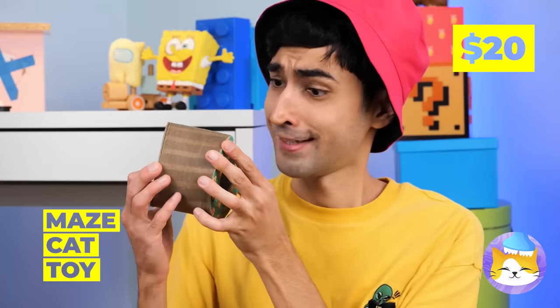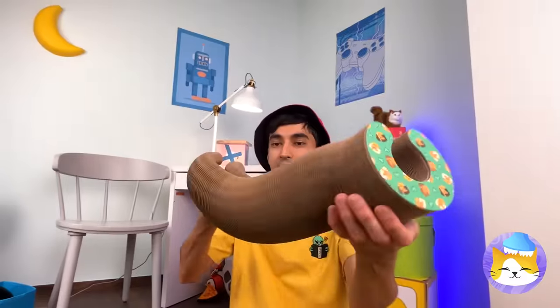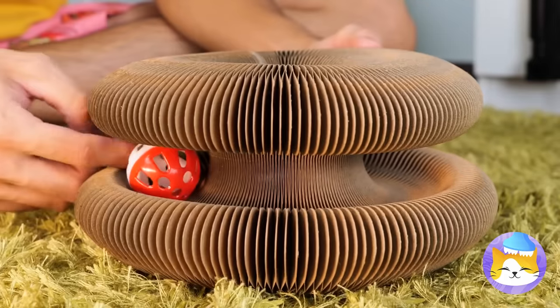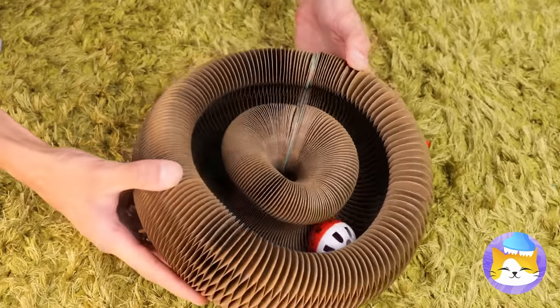What an amazing toy! Plop a little ball inside! And you can fold it into new shapes, even with the ball still inside!